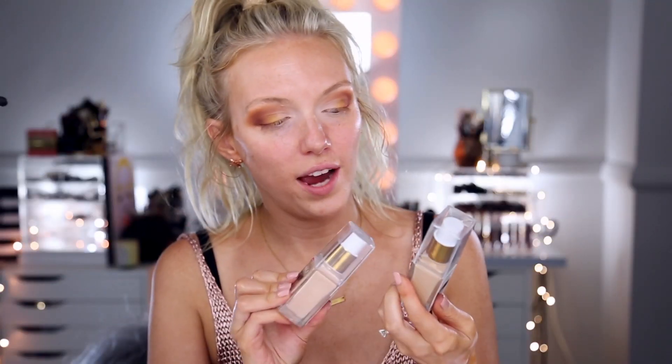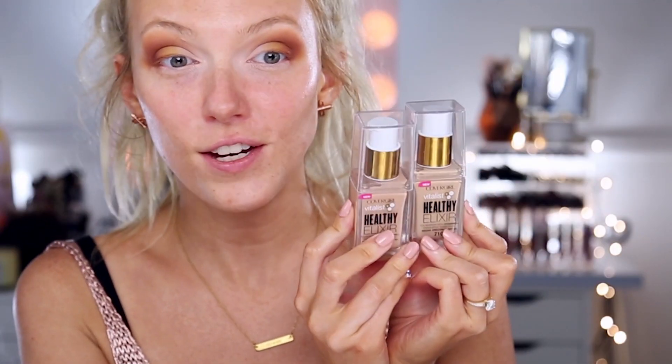For my face primer I'm using the L'Oreal Visible Lift Radiance Booster. I've used it quite a bit and really like it — it gives a nice hydrated look to the skin, it's not too thick, just a really nice consistency. I've actually never tried the CoverGirl Vitalist Healthy Elixir Foundation before, so I'm going to give it a shot. I always have an issue finding the right shade in CoverGirl foundations.